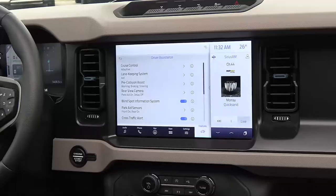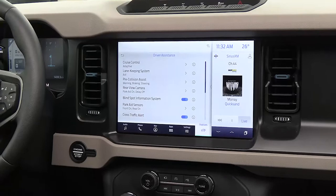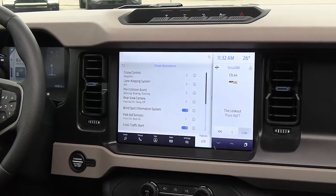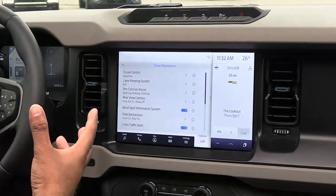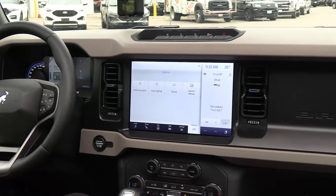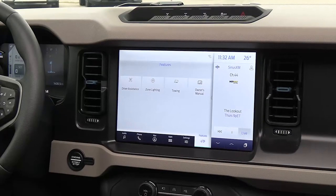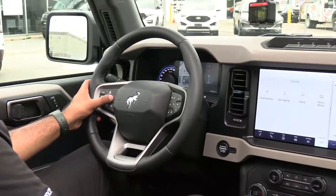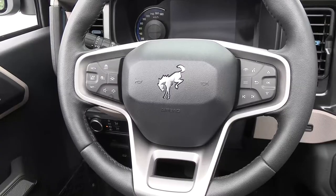In the features tab on the screen here you can see your driver assistance features. You have your cruise control — this one comes with adaptive cruise control, and you can switch between adaptive and normal. You have your lane keeping system, blind spot information, cross traffic alert, and a bunch of other safety features.